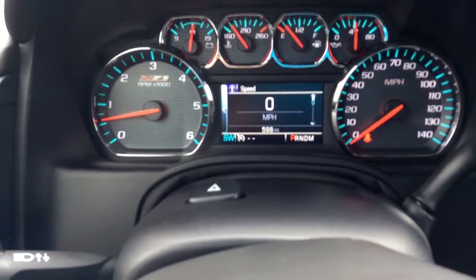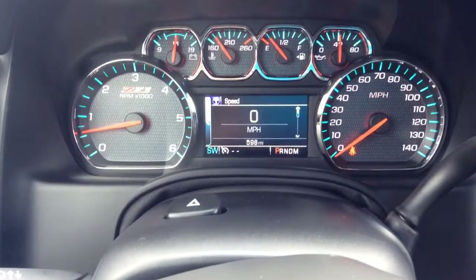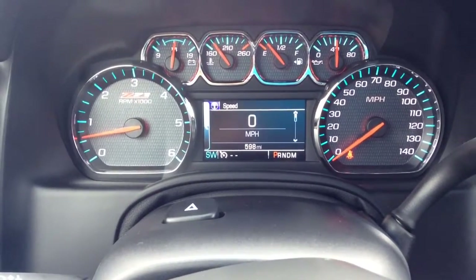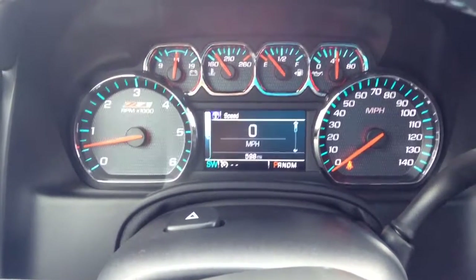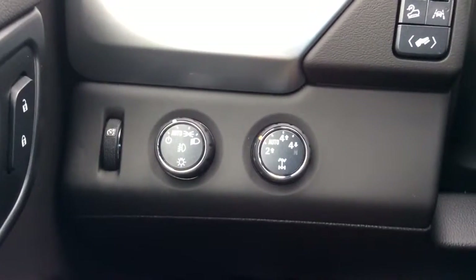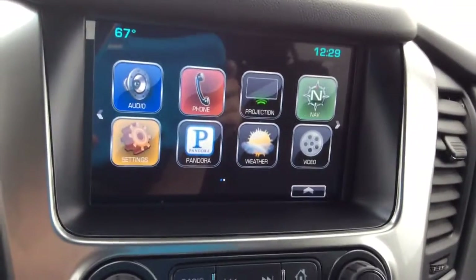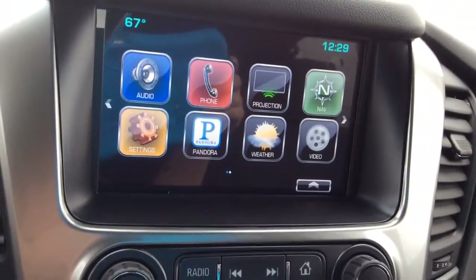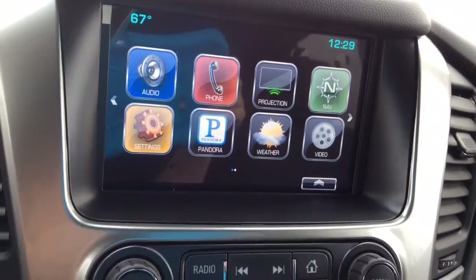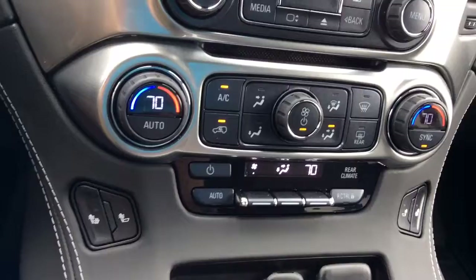Here we are in the driver's seat looking at the driver information center. It does have just 598 miles on it. You've got your 4-wheel drive, your infotainment center which is going to connect you to your navigation, your phone, your audio, and apps like Pandora. Dual climate control and heated seats.